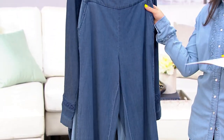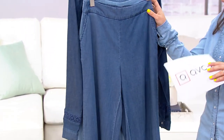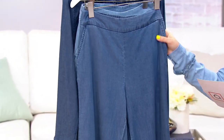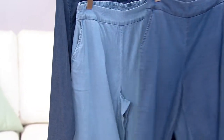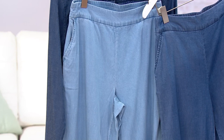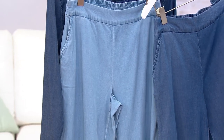Everything is flying fast, so keep that in mind. We have the same colors as the top: medium indigo and light indigo. And we have three inseams — regular, tall, and petite.